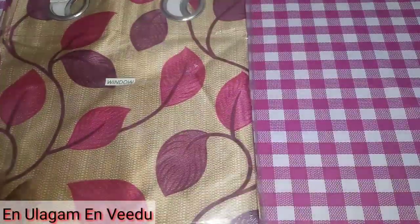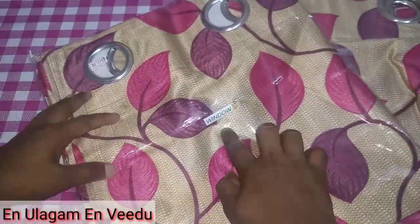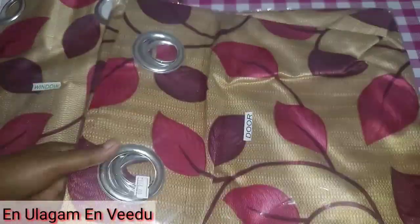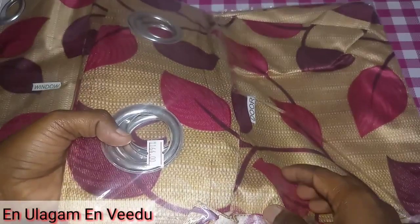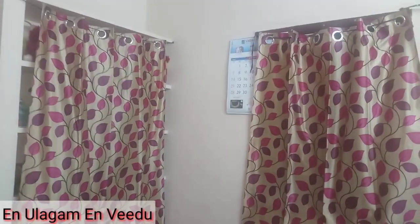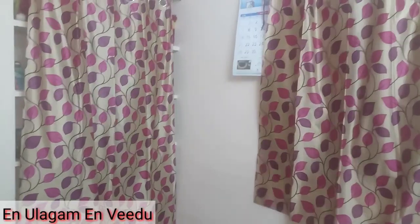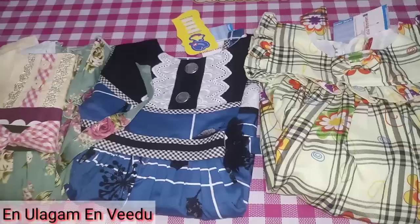If you look at that price, you will see the price for ₹29. You can also see the price for ₹143. If you look at the price on the door, the rate is ₹164. If you look at the design, you will see the price for ₹143.